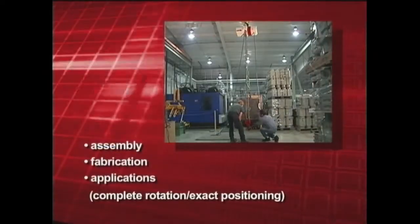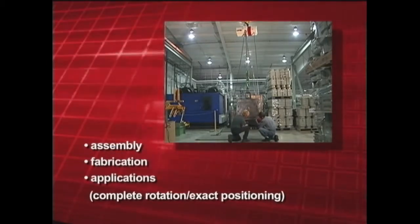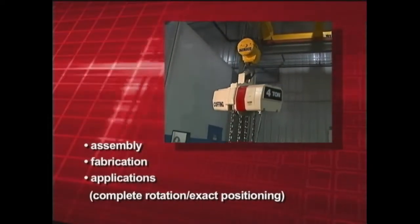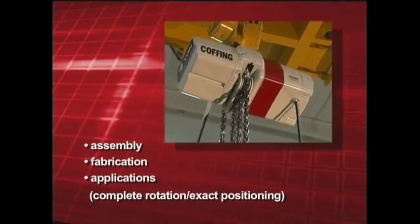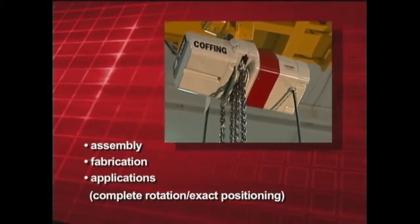Applications for the EC turnover hoist have grown to include assembly, fabrication, or any application requiring complete rotation and or exact positioning of large non-symmetrical material. All Coffing EC turnover hoists are made from quality materials and have a lifetime warranty, the industry's best.